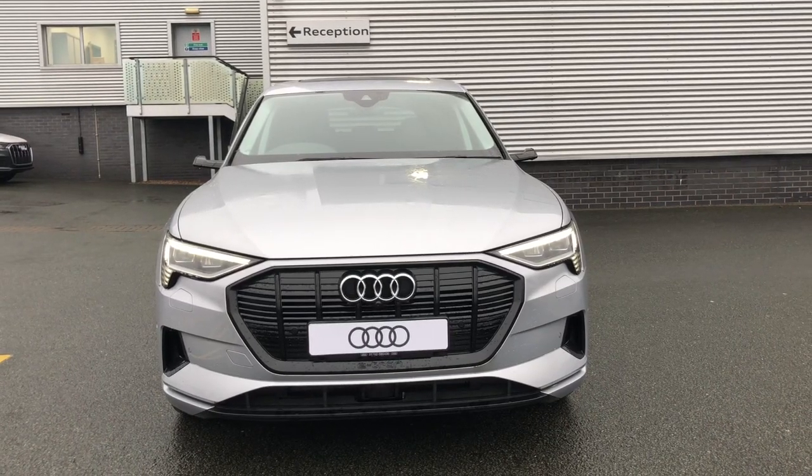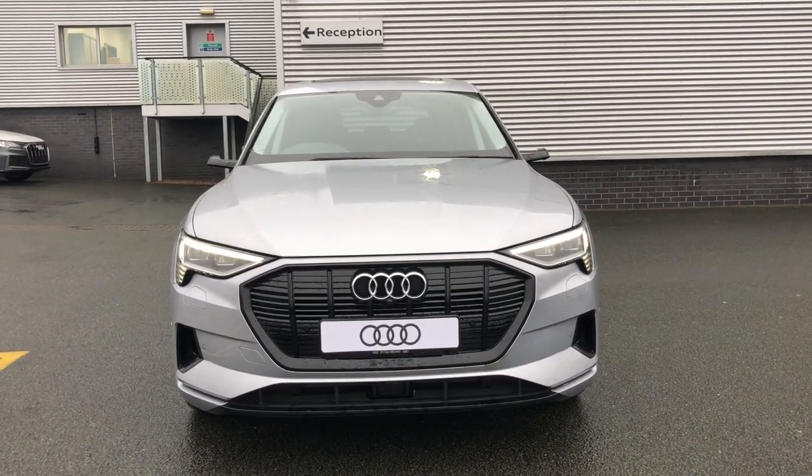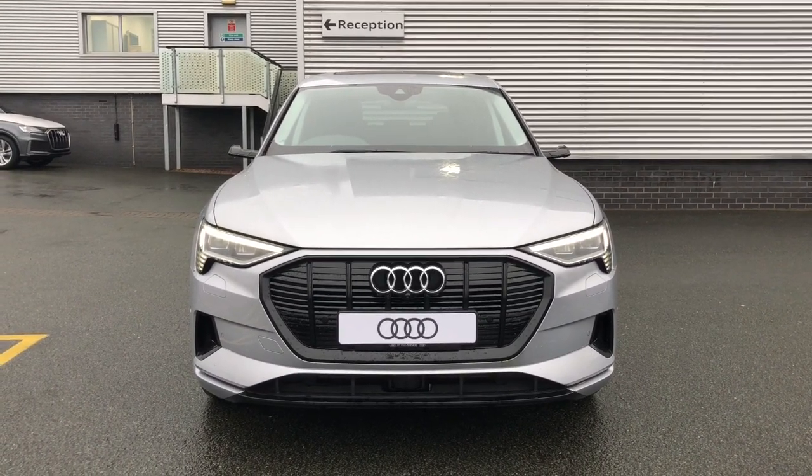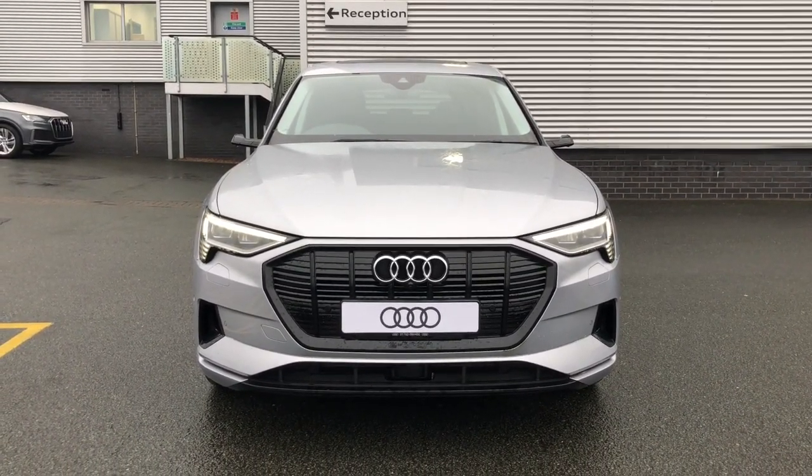Hello and welcome to Stoke Audi. Here we have a brand new Audi e-tron. This is the launch edition specification with the 55 Quattro fully electric engine.